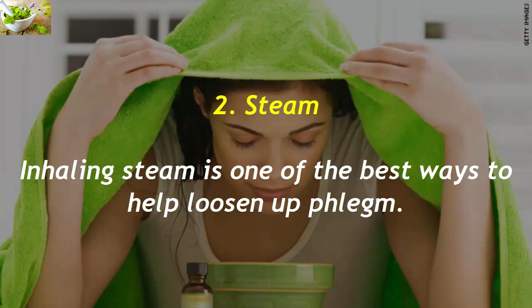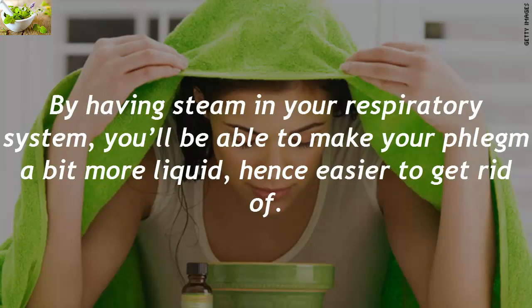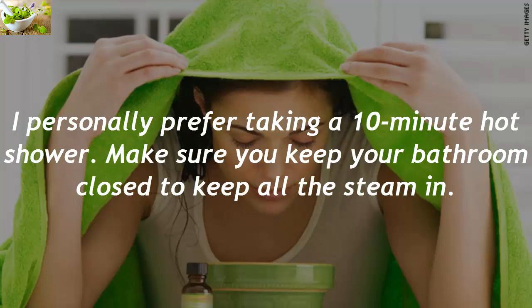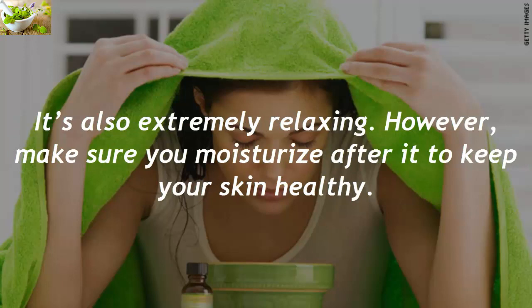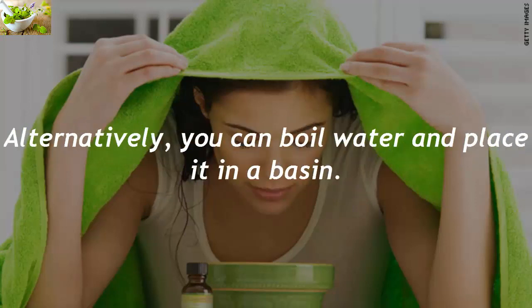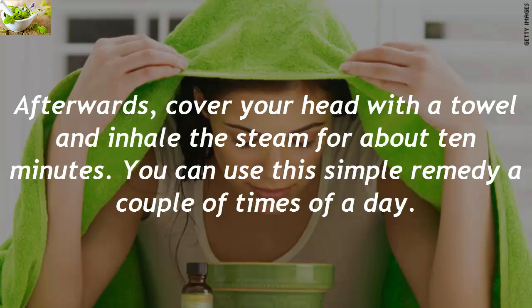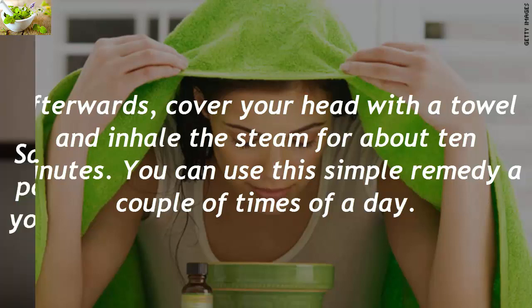2. Steam. Inhaling steam is one of the best ways to help loosen up phlegm. By having steam in your respiratory system, you'll be able to make your phlegm more liquid and hence easier to get rid of. Taking a 10-minute hot shower works well — keep your bathroom closed to retain all the steam. Alternatively, boil water, place it in a basin, cover your head with a towel, and inhale the steam for about 10 minutes. You can use this remedy a couple of times a day.